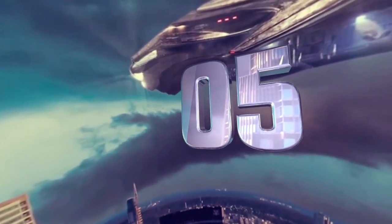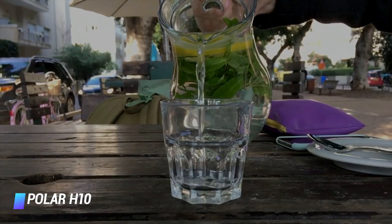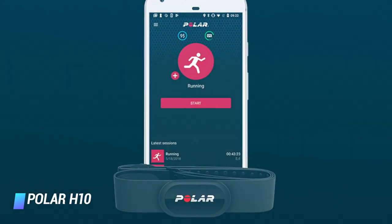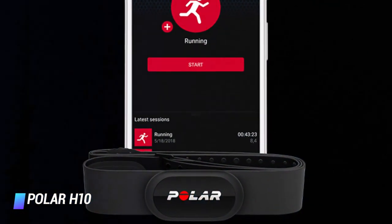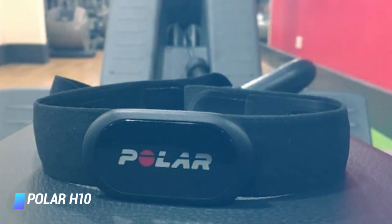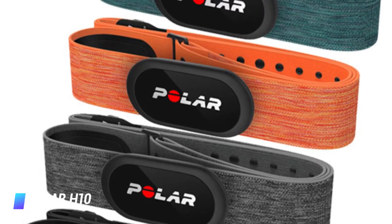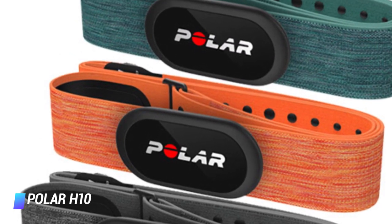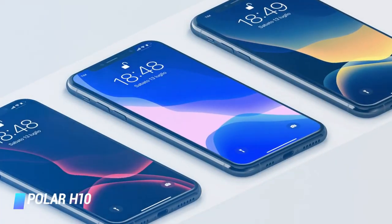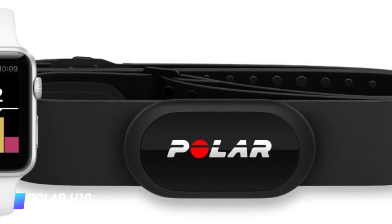Coming in at number 5: the Polar H10 heart rate monitor. Many healthy lifestyle enthusiasts will at one point or another come across the Polar brand — they have invented and launched a broad range of products all geared towards the enhancement of health all around the world. The Polar H10 is one such innovative machine, and it is a spectacular model by design. This heart rate monitor features compatibility with Android and iOS mobile devices and has a built-in memory system that stores your training sessions in conjunction with your heart activity.